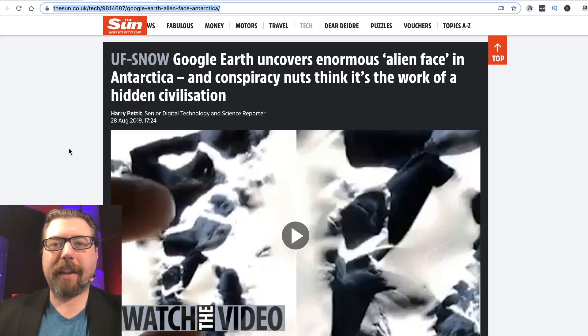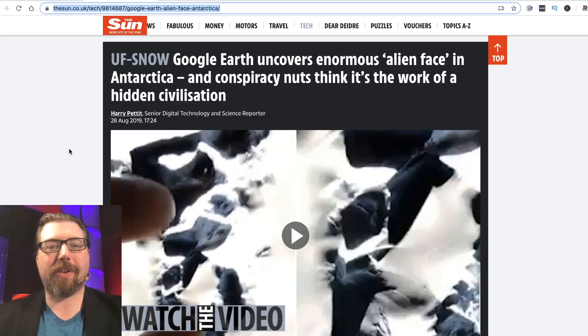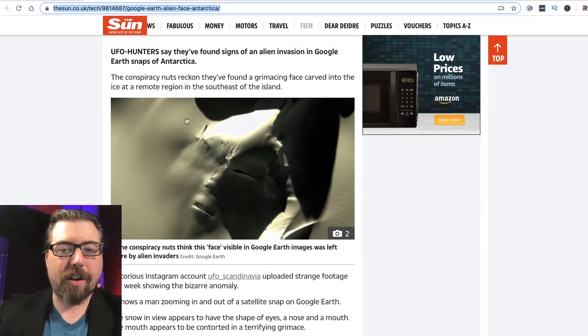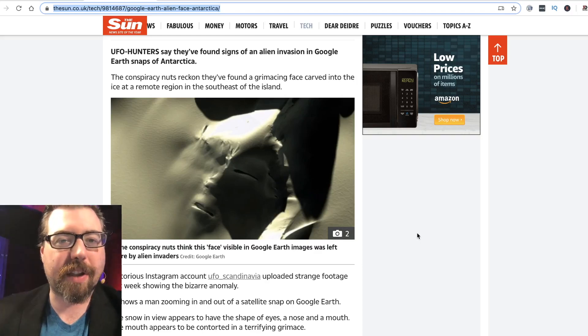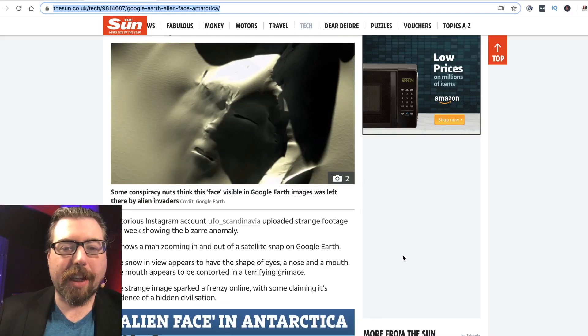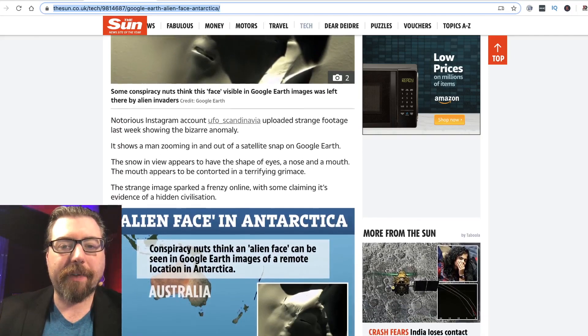This comes from The Sun, and they clearly don't seem to be any friend to conspiracy theorists. The title is 'Google Earth Uncovers Enormous Alien Face in Antarctica and Conspiracy Nuts.' I don't think they're nuts, but they think it's the work of a hidden civilization. UFO hunters say they found signs of an alien invasion in Google Earth snaps of Antarctica. Notorious Instagram account UFO Scandinavia uploaded strange footage showing the bizarre anomaly — a man zooming in and out of a satellite snap on Google Earth.